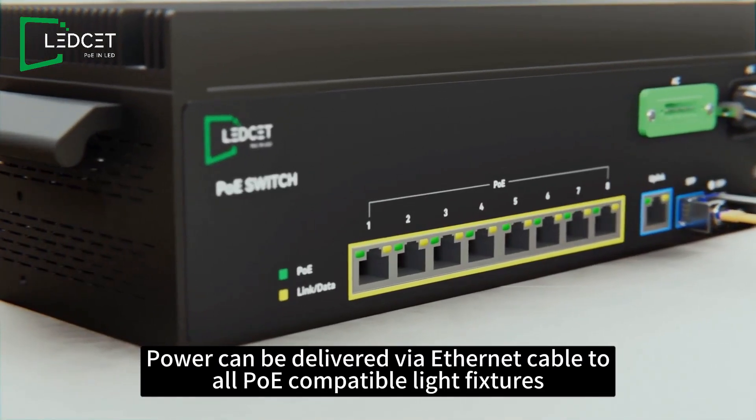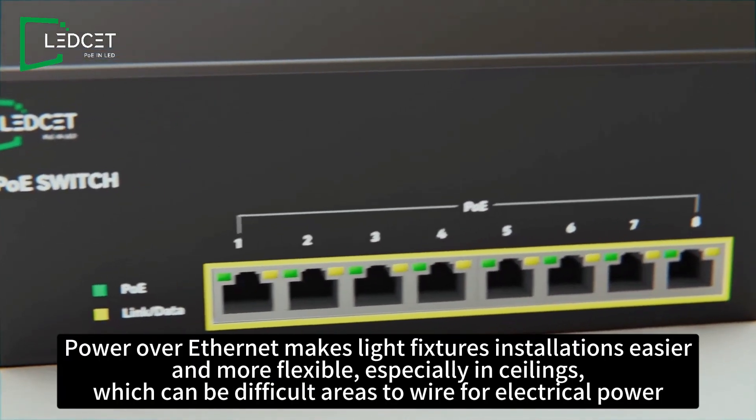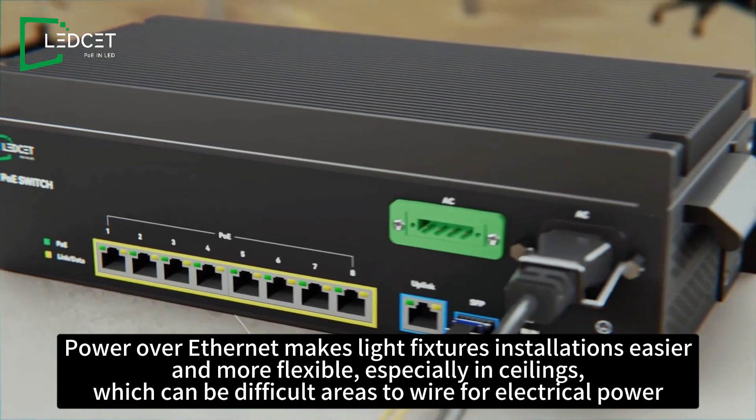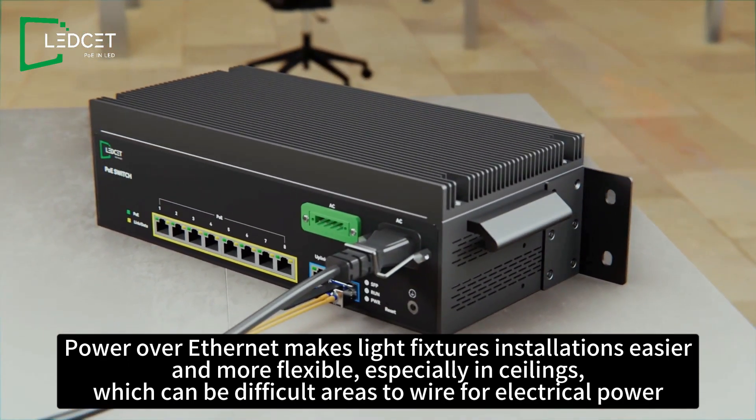Power can be delivered via Ethernet cable to all PoE-compatible light fixtures. Power over Ethernet makes light fixture installation easier and more flexible, especially in ceilings, which can be difficult areas to wire for electrical power.